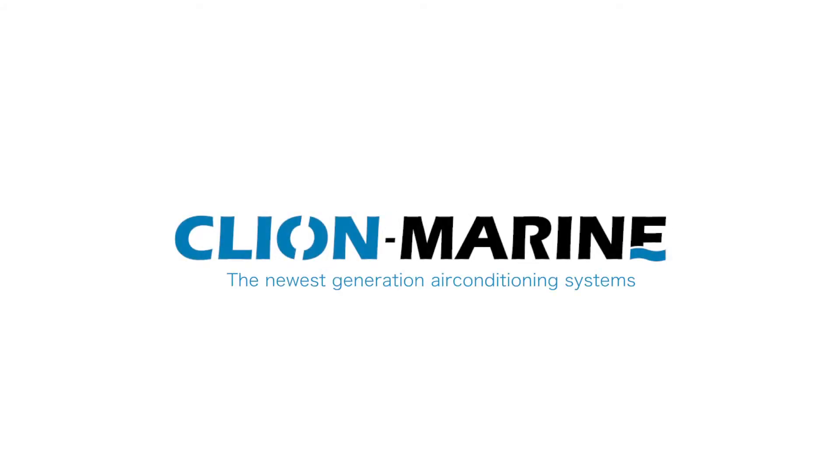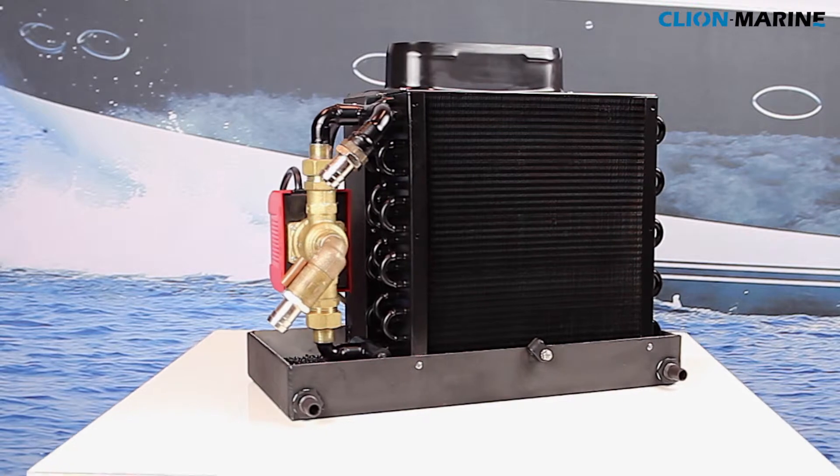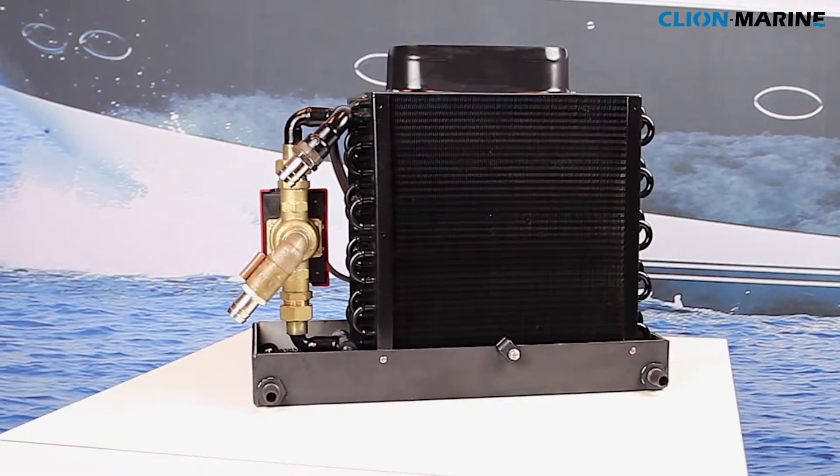Cleon Marine, the newest generation air conditioning systems. Introducing the unique air handlers for chilled water systems.